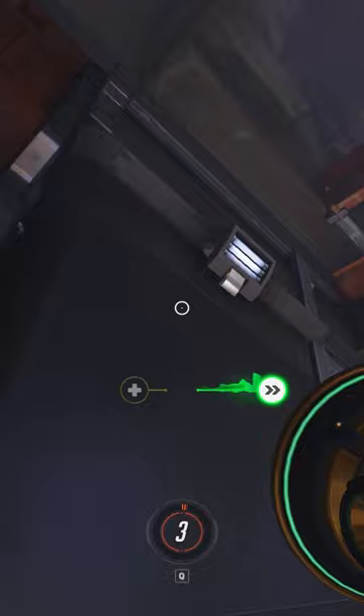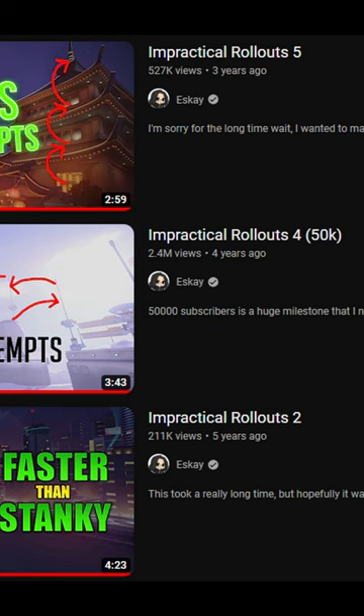Fast forward to January of 2020, and I was in the process of making my newest impractical rollouts video. I needed something insane for the ending — something nobody had done before. So naturally, I went for it. This is the completed challenge, the first ever pull-to-pull plus vertical curve, taking me 6,788 attempts in total. Since then, only two more people have completed it.